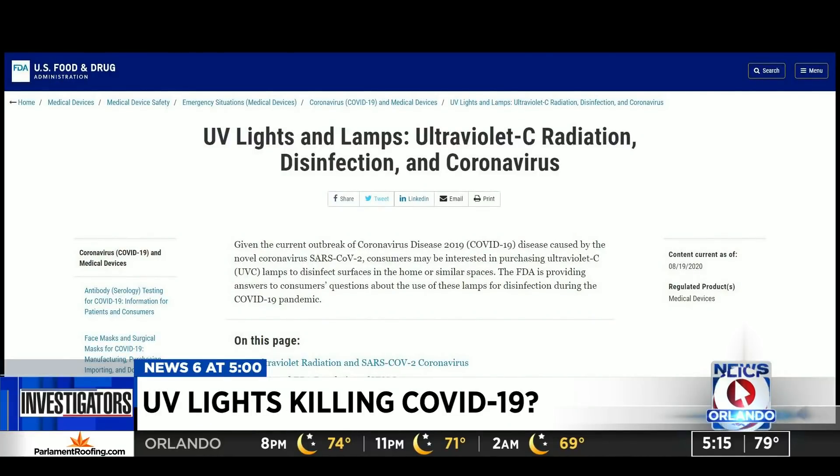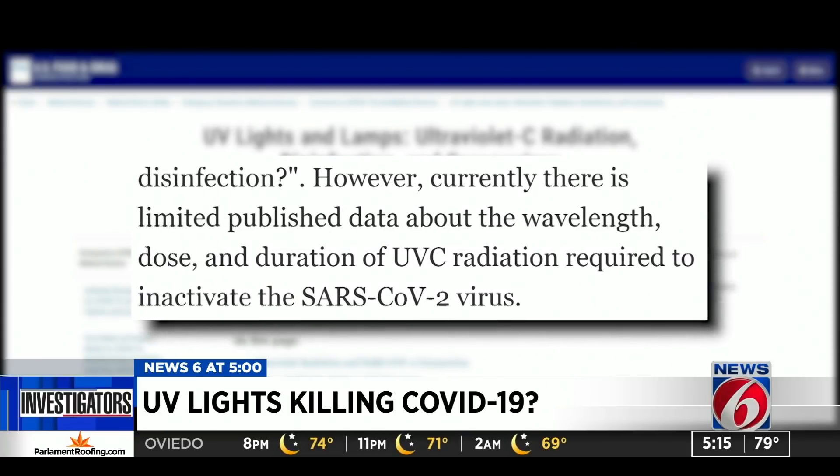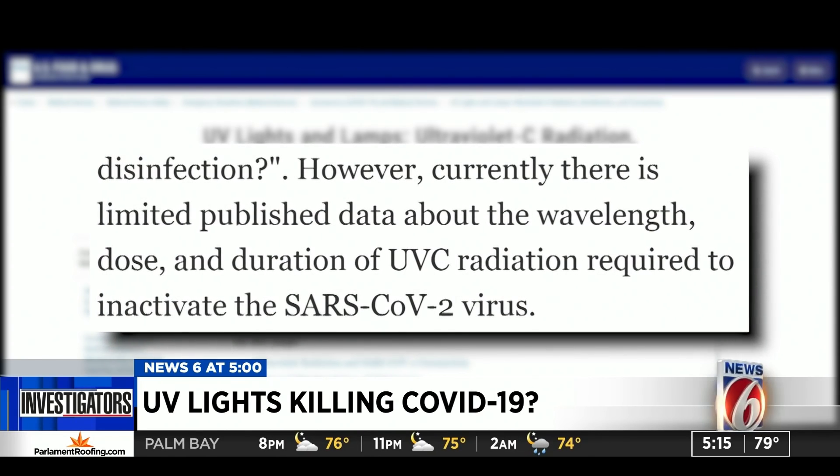The Food and Drug Administration takes it a step farther on their website, saying there is limited published data about the wavelength, dose, and duration of ultraviolet radiation required to inactivate COVID-19.